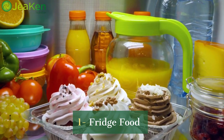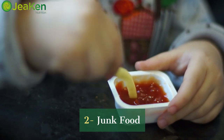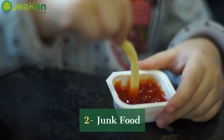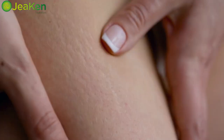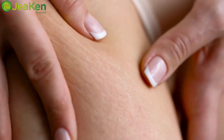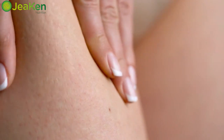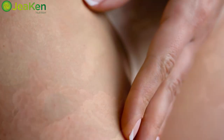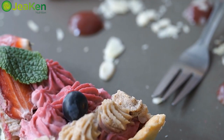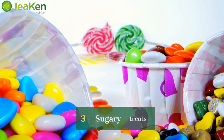You might be surprised to learn that the culprit could be hiding in your fridge or pantry. First up, it's everyone's favorite guilty pleasure — junk food. Say goodbye to that crispy fried chicken or those irresistible potato chips. They're loaded with unhealthy trans fats and preservatives that can clog pores and lead to breakouts. Trust me, your skin will thank you for passing on these.